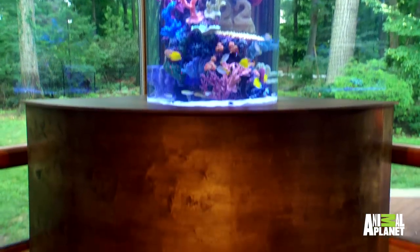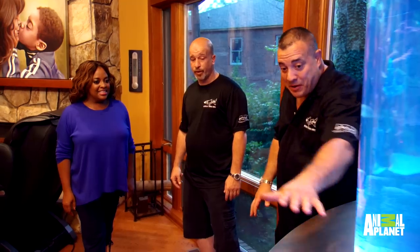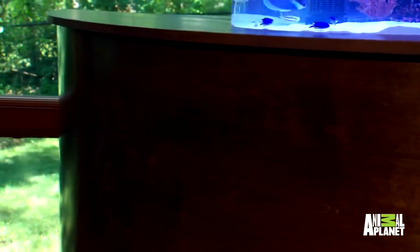You have a top-notch filtration system. We had to get all the equipment below — that's why we had to make it bigger like this to fit it in. I love it because it's functional. I could put stools around here, have my glass of wine with my girlfriends.